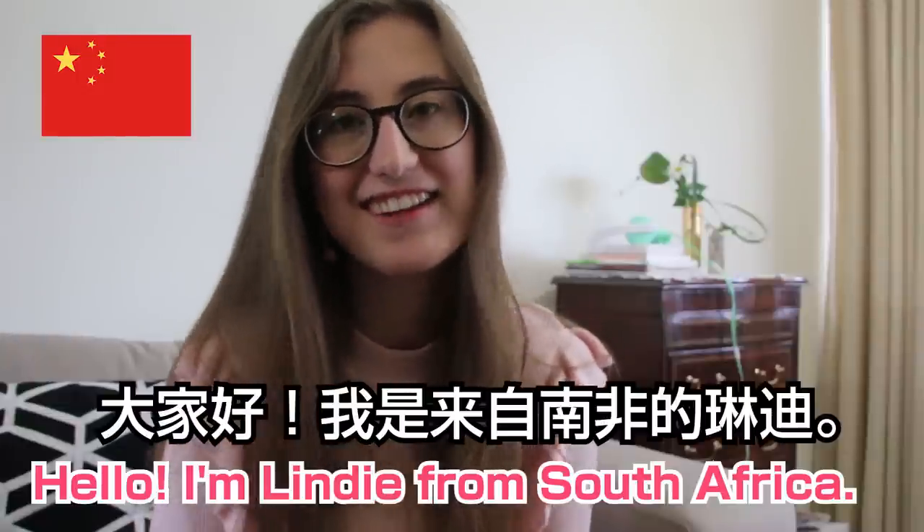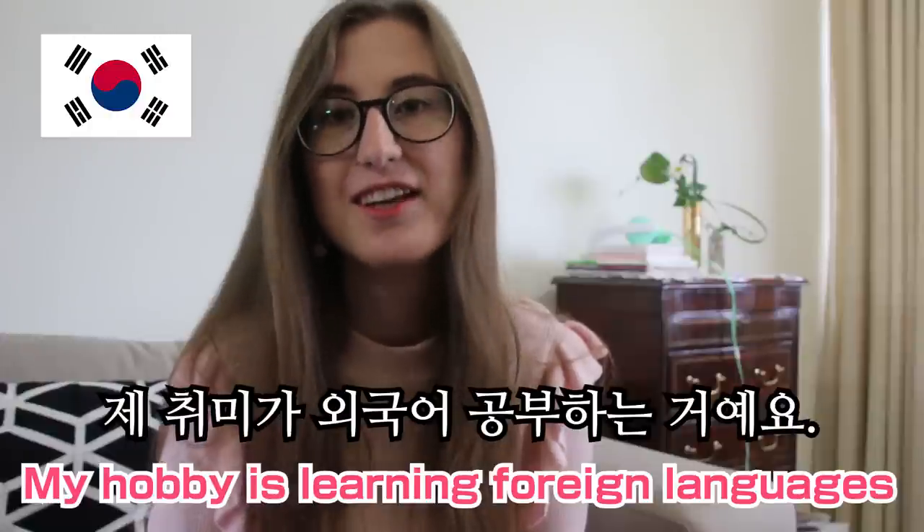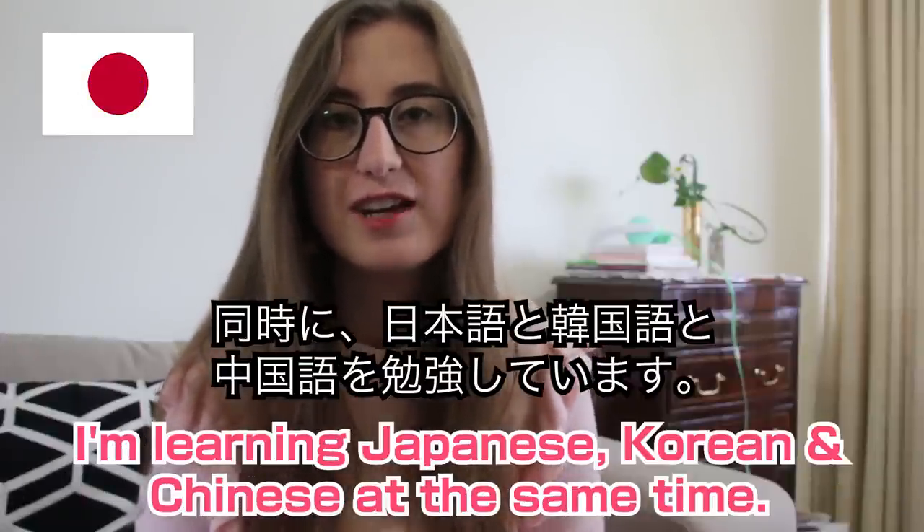Hello everyone, I'm Lai Tzu Lanfei of Lindy. I'm learning Japanese, Chinese, and Korean.